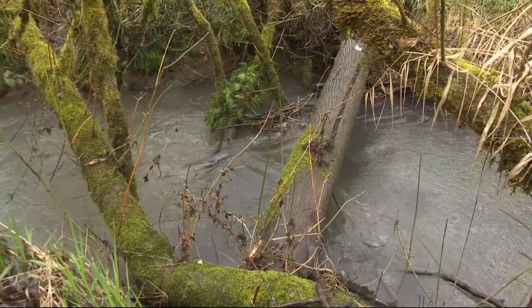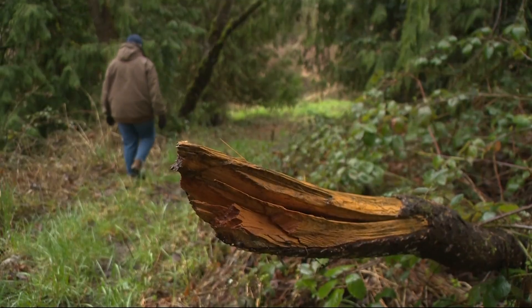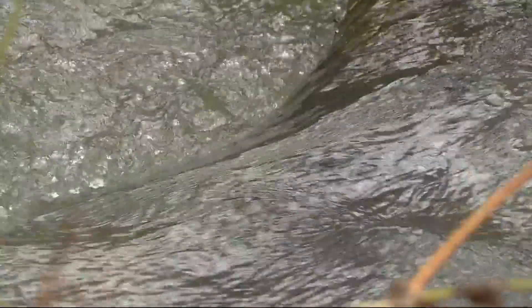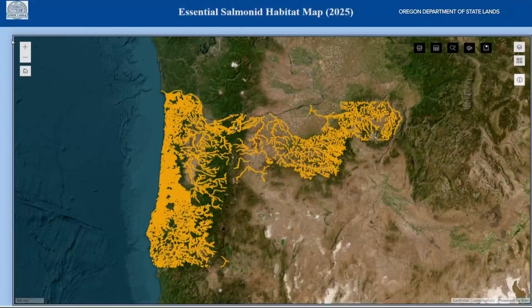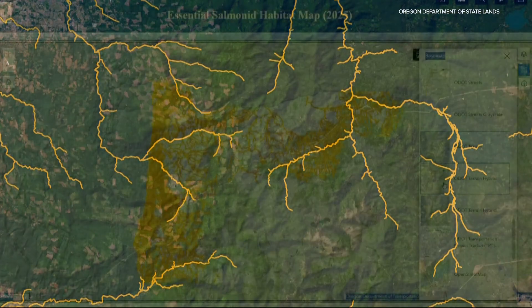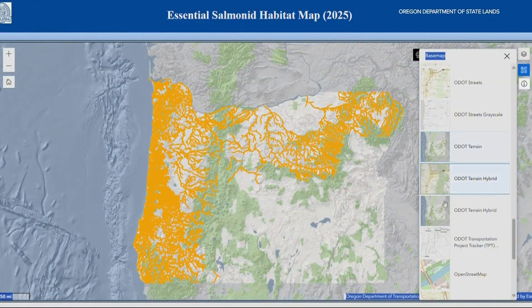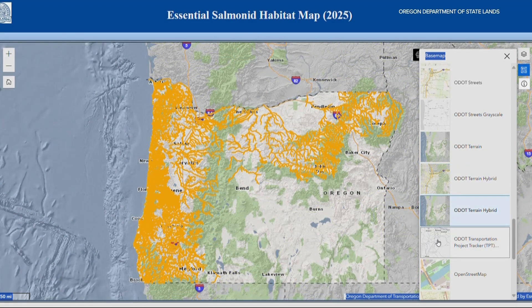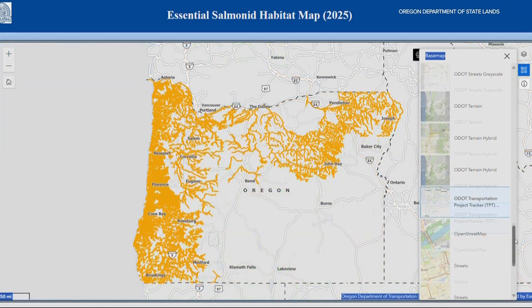But if you're not part of Allie's family, how would you know the importance of this creek and dozens of others across the state? The Oregon Department of State Lands just released this new map, marking in yellow all the critical fish habitats. This year's map adds more than 100 stream miles across the state that are current habitats for sensitive, threatened, or endangered fish.